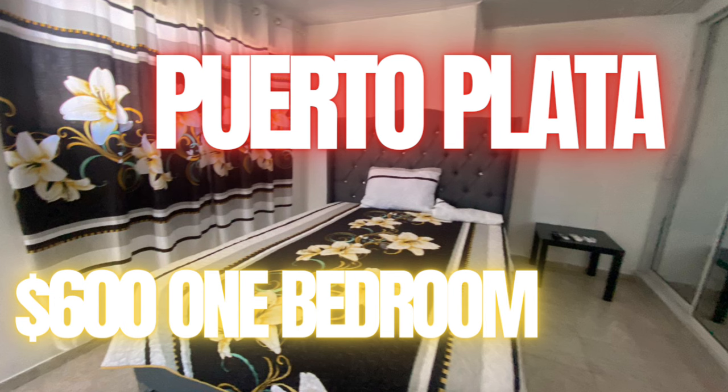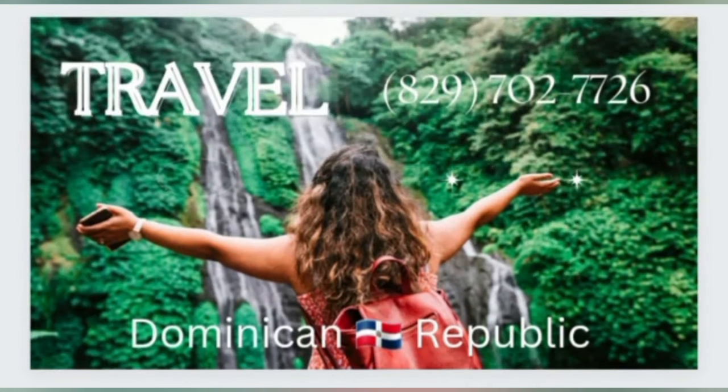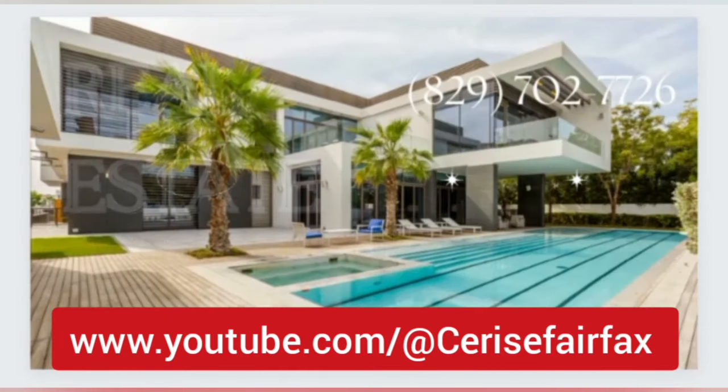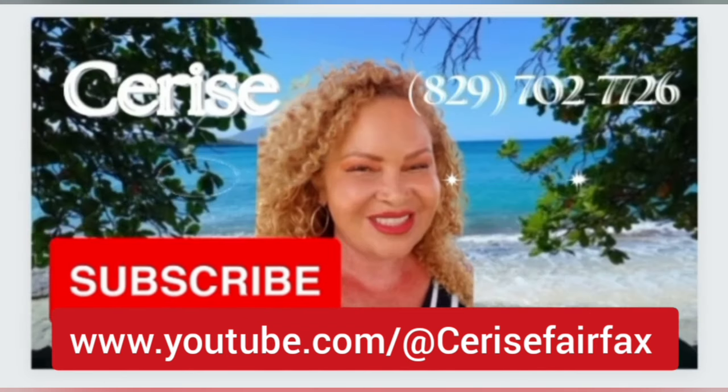Today I have a one bedroom apartment available for you guys. But first, I need to give a shout out to two special viewers, Joanne and her son Ryan. Thank you so much for watching my videos. I appreciate you guys so much. Huge hugs.